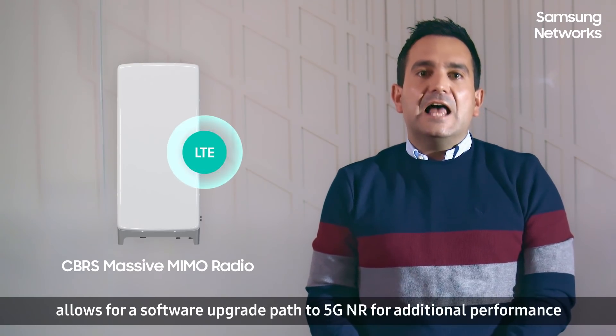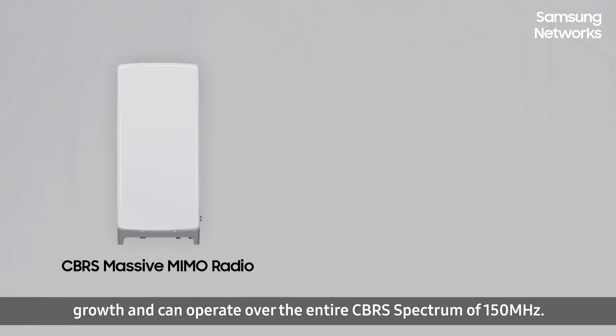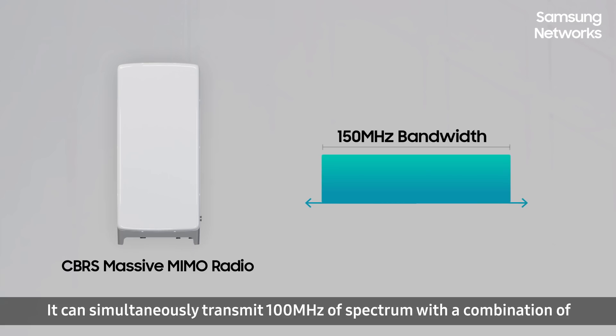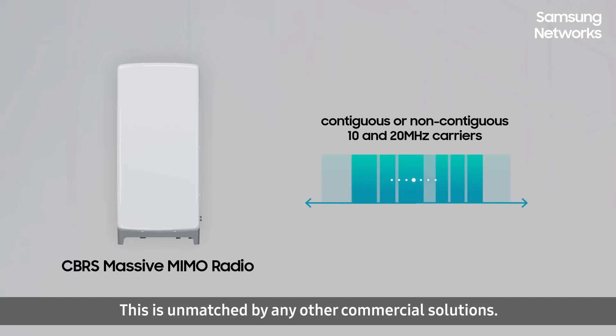the Samsung CBRS solution allows for a software upgrade path to 5G NR for additional performance growth and can operate over the entire CBRS spectrum of 150 MHz. It can simultaneously transmit 100 MHz spectrum with a combination of contiguous and non-contiguous 10 or 20 MHz carriers across the entire CBRS band for both PAL and GAA. This is unmatched by any other commercial solutions.